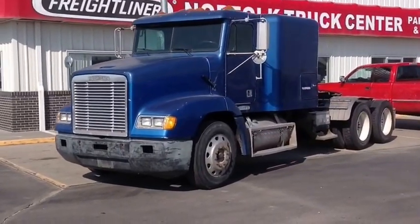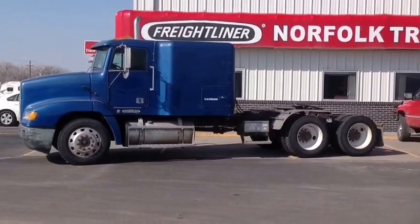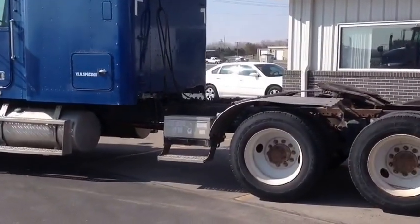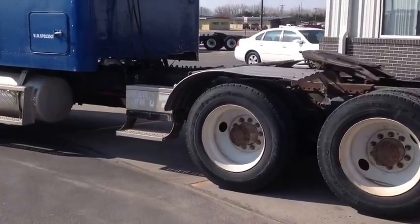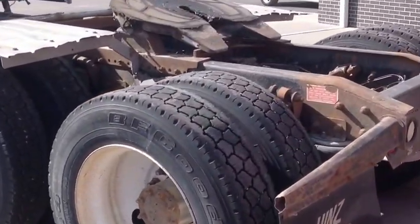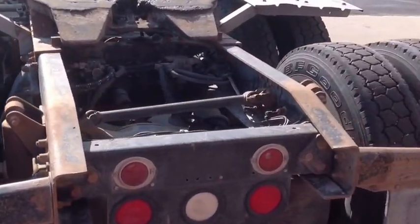Dale Kavan, Norfolk Truck Center. If you are looking for an inexpensive farm truck, look no further. Here we have one of two 1995 FLD 112s with a 70 inch flat top sleeper and a 225 inch wheelbase. With 433 rear ends, these are a great setup for getting in and out of the field.